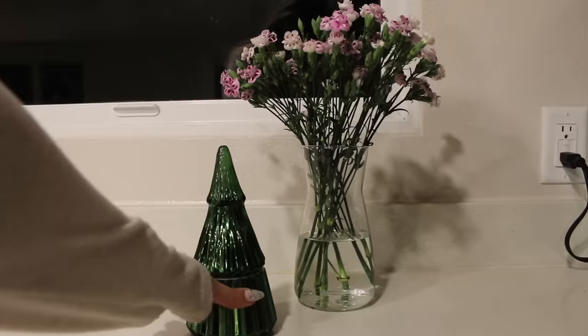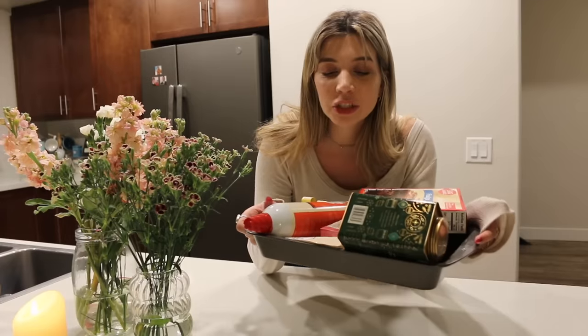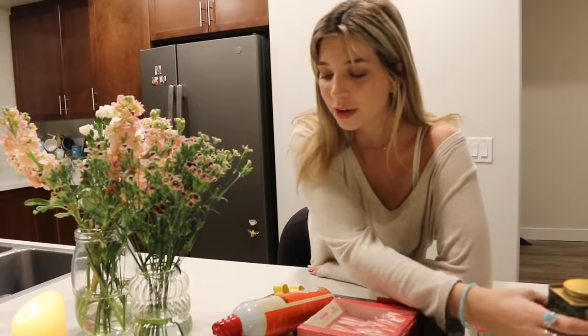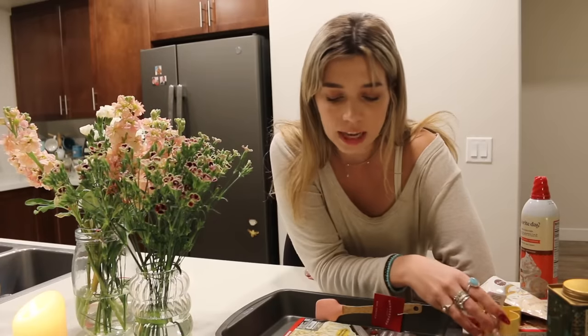I am gonna have to start going to that Target because that was the most stocked Target ever. Walking through that Christmas section I was so surprised — they had everything. I ended up getting some super exciting things for tonight. We're gonna bake and make some holiday treats. I'm so excited. I feel like Christmas just came so fast this year, so I haven't had time to process that it's time to get festive. Tonight I'm just dedicating it to getting in the spirit.